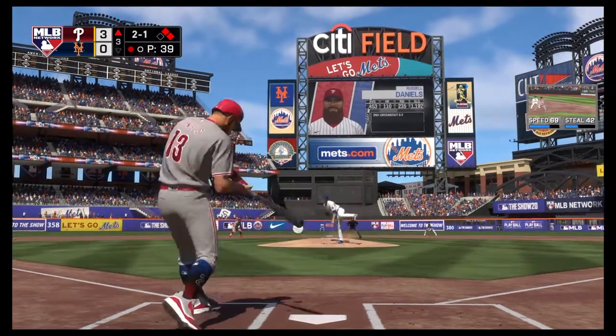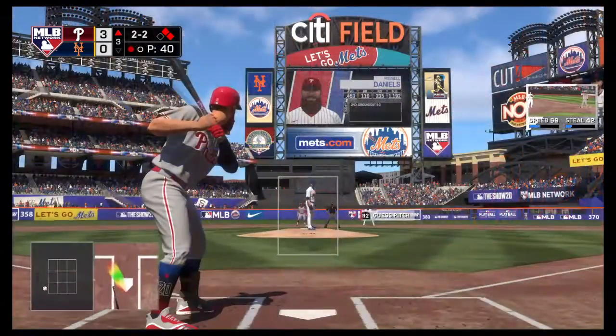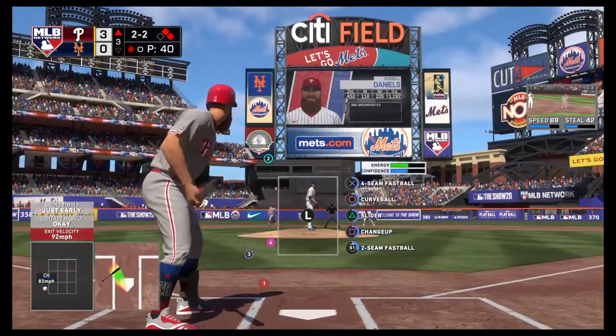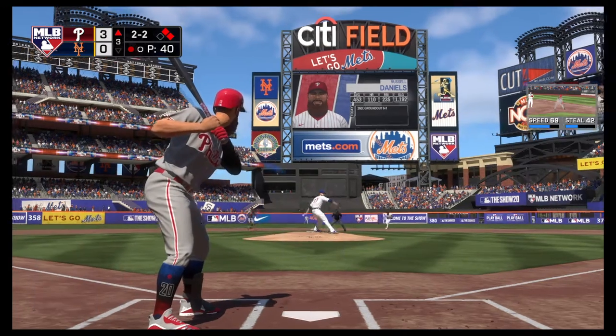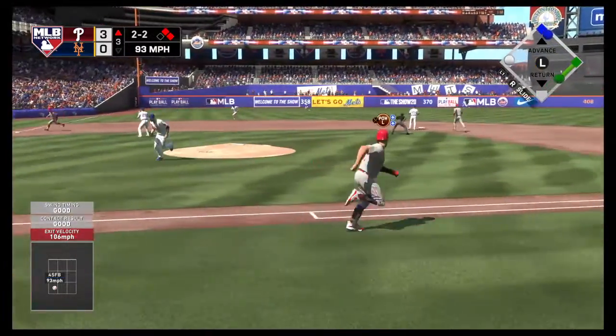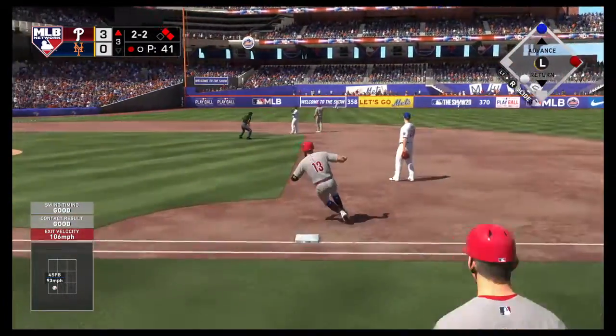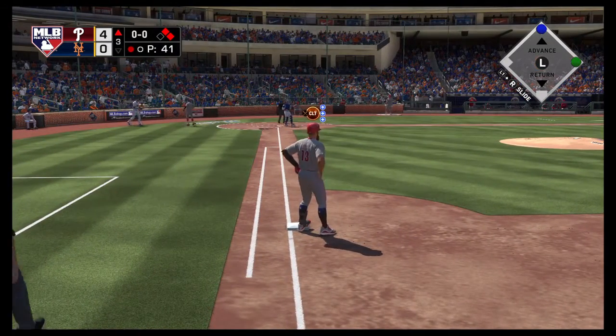He's set, and the 2-1 pitch — ground ball, foul down the left side. The 2-2 — left center, base hit. Taylor rounds the corner and is headed home. He scores as they move on top 4-0.